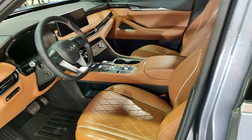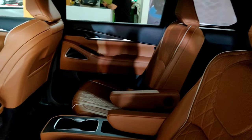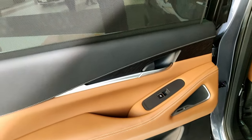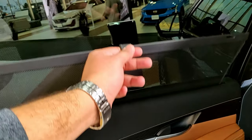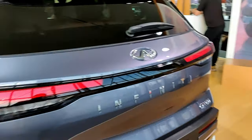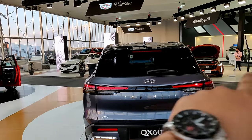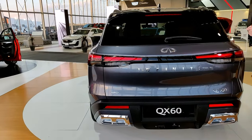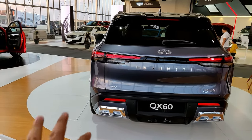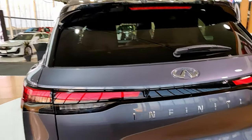In the second row of the QX60, you have captain's chairs — I think there's a bench seat option as well. You get the same leather quality and Bose speaker system as up front, a manual privacy shade, and a third row of seats. The rear design is one of my favorites — even without a full-length light bar it looks really nice and smart. They did try to add fake exhaust design with chrome things on the bumper, but we can forgive them for that.